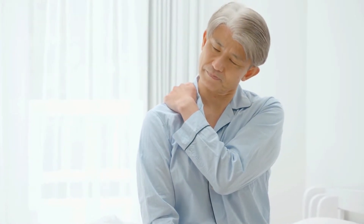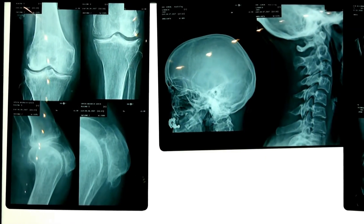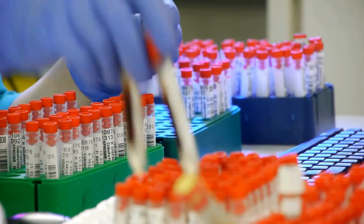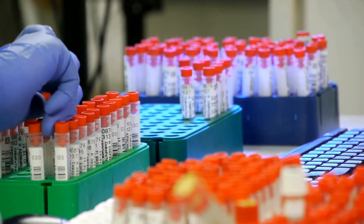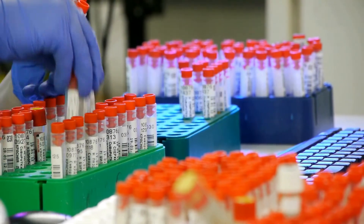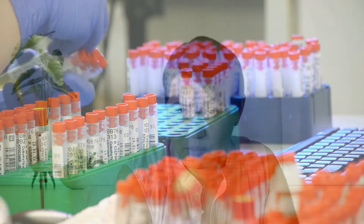Morning stiffness is also characteristic and usually lasts more than one hour, and is improved by movement. To help with the diagnosis, we order labs and x-rays. The laboratory tests that we commonly order for patients where we suspect rheumatoid arthritis are rheumatoid factor and anti-CCP antibodies.